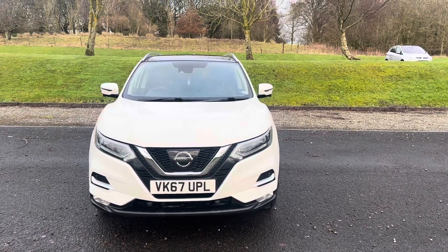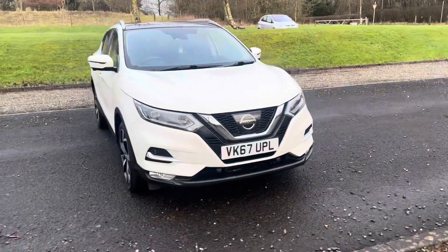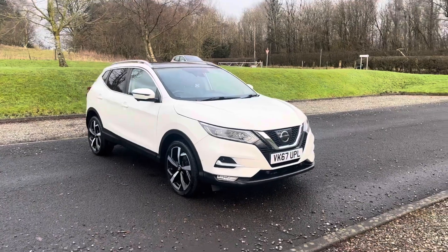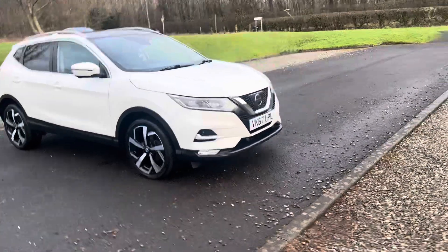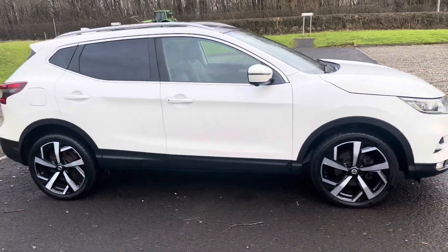Hi folks, Steve and Lindsay here from East Colbride Used Car Centre. I'm just going to do my usual customary walk round of this Nissan Qashqai Tecna. It has the glass roof package, really high spec'd, beautiful car with a pearlescent tri-coat paint.